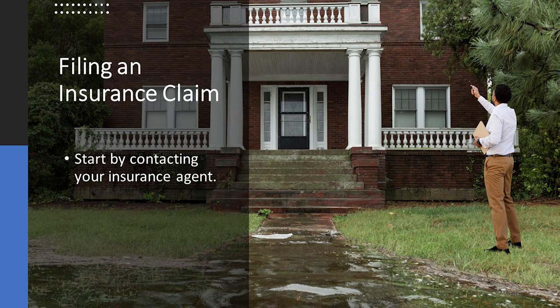To get started, contact your insurance agent. They can help you go through the claims process and begin your journey to repairs. The agent will arrange for an adjuster to assess your damage. Be certain that your adjuster is licensed and sent by your insurance company.